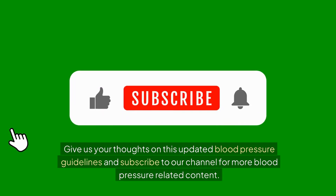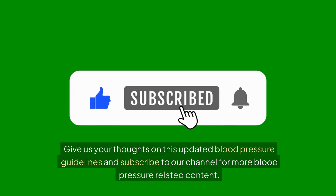Give us your thoughts on these updated blood pressure guidelines, and subscribe to our channel for more blood pressure related content.